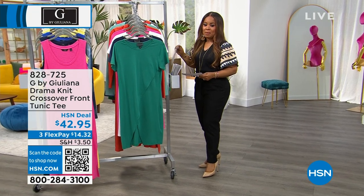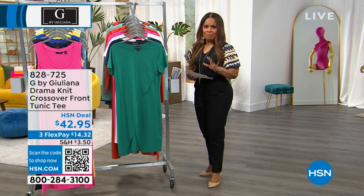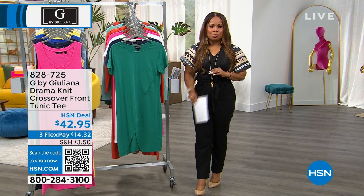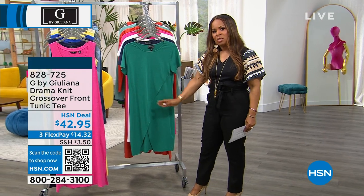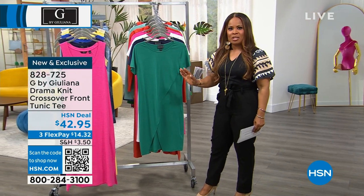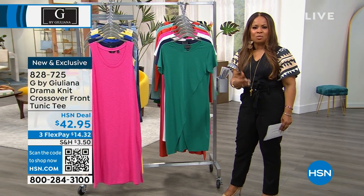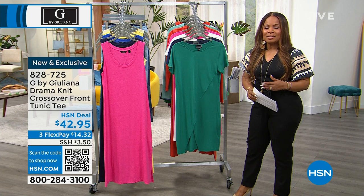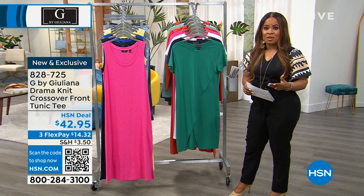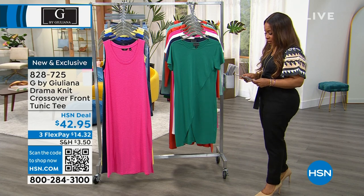Something brand new but well recognized — those of you that have shopped the Juliana collection will know that she really loves this crossover design in tops. She'll do mock necks, turtlenecks, sweaters, so this is a silhouette she's certainly visited and shared with you over the years. But this is brand new and you're the first to be able to order it.